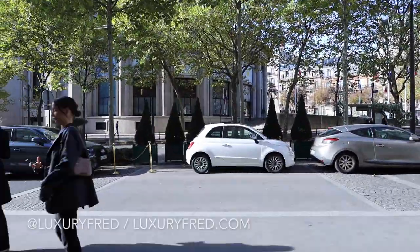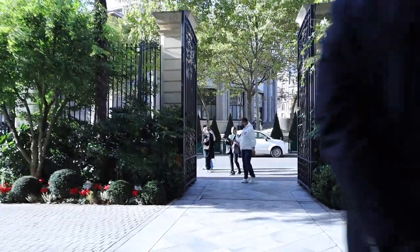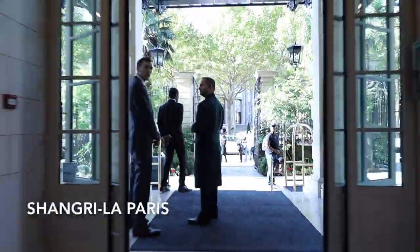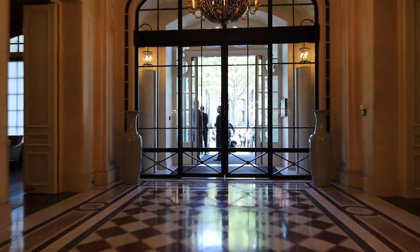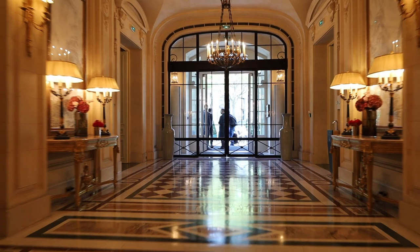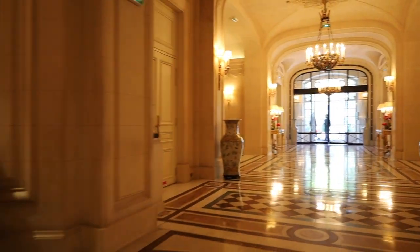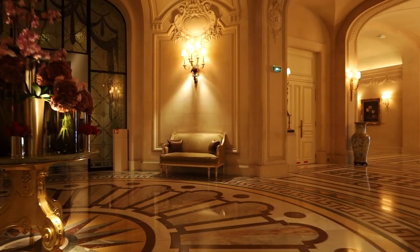Hey, it's Luxury Fred and this is the incredible Shangri-La Paris — one of my favorite hotels in the entire world and certainly one of the world's most luxurious hotels. In this video I'm going to give you a tour of one of the hotel's best suites, the Suite Gustave Eiffel, but I wanted to show you the fabulous, incredible lobby first.